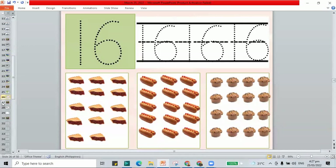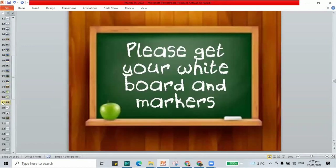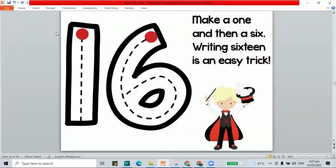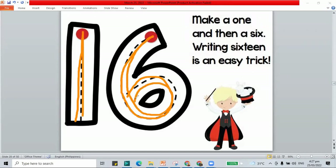We're done looking for the group that shows 16. Now, please get your whiteboard and markers — we are going to practice writing the number 16. How do we make 16? Make a 1, then a 6. Writing 16 is an easy trick.